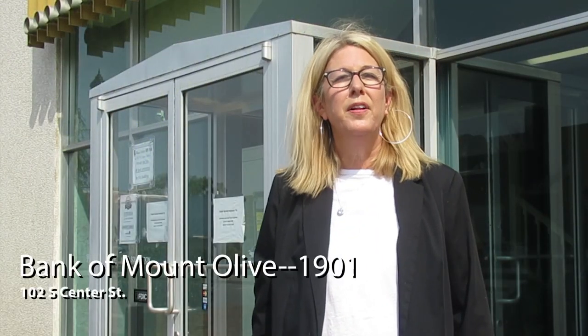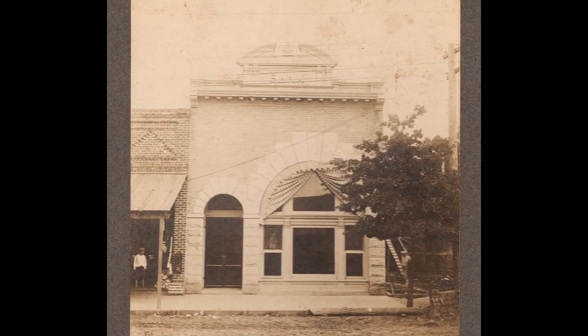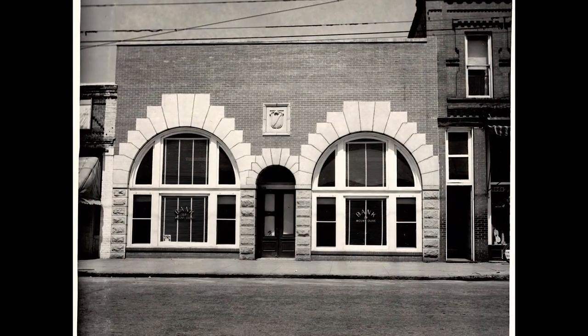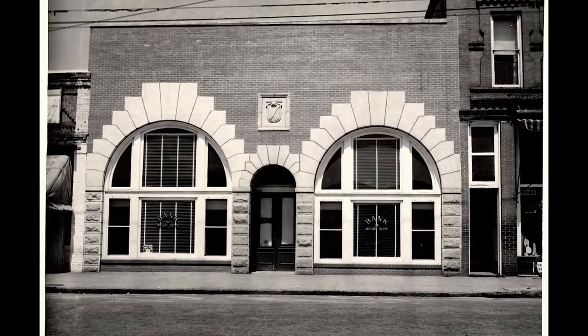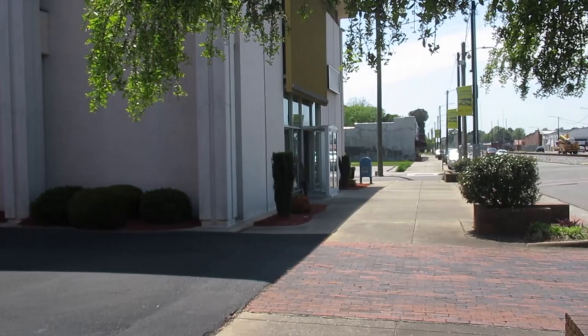The Bank of Mount Olive opened in 1901 on South Center Street with $10,000. Pete Brazil was the cashier. The bank moved to North Center Street in 1964 and changed its name to Southern Bank in 1967. In 2020, the bank had 60 employees and 65 branches in eastern North Carolina and Virginia.